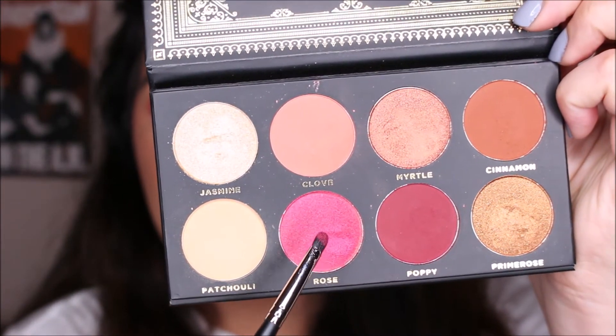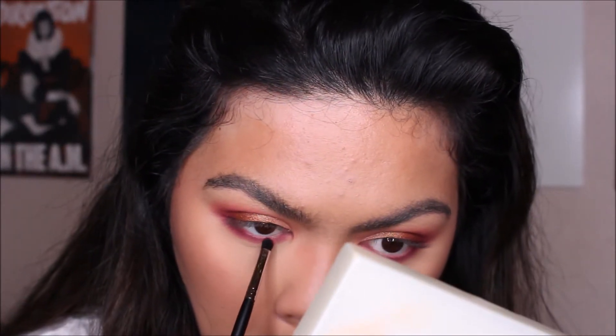I'm going to take a brush from Morphe — this is the M326 brush — and take that rose shade on the inner half of my lower lash line. That shade was very bright and very pigmented, so I ended up going back in with Clove and blending it out. But I really like this palette.